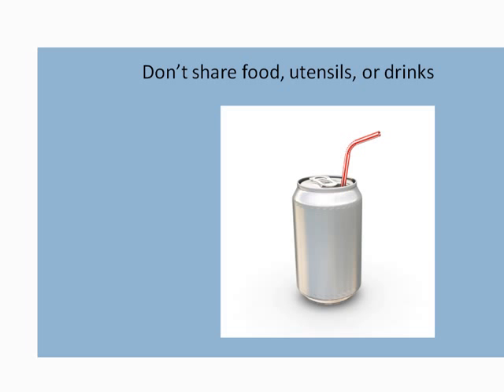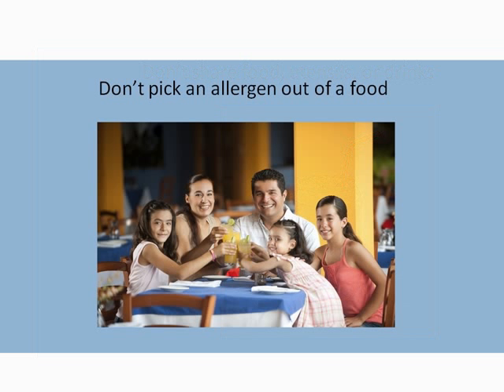Don't share food, utensils, or drinks, as allergens can be found in saliva. If your child is given a meal with their allergens, don't attempt to pick out the allergen or have them eat only a small amount. They will need a new meal on a clean dish.